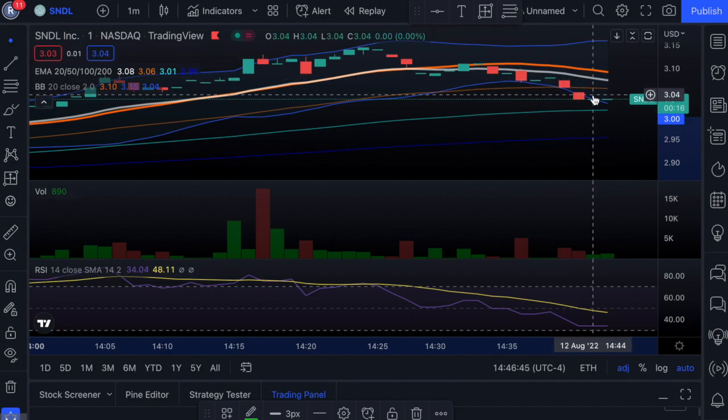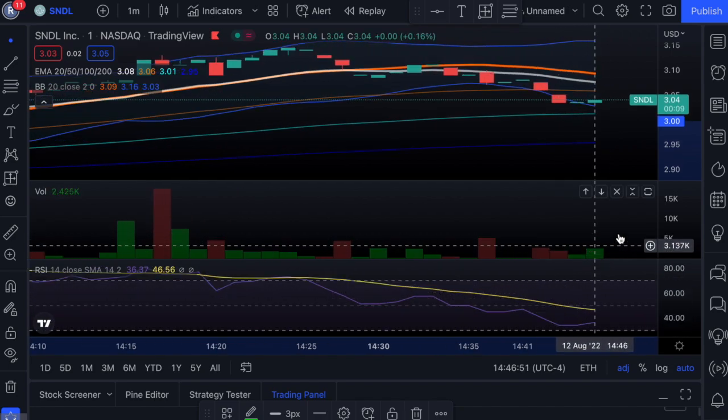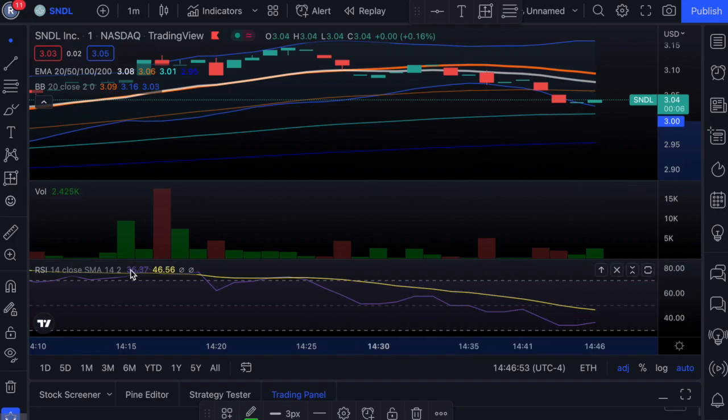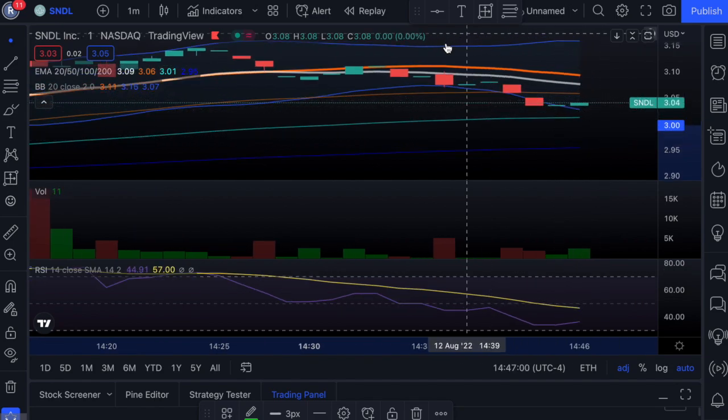Nothing to be concerned with in my opinion. If you look at this RSI indicator, this is where you should see it start to pick back up support again, and that's what you're seeing right here. It's starting to bounce off this and find support. So I expect this trend to continue, but let's continue to watch the charts.